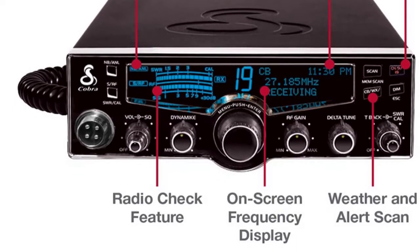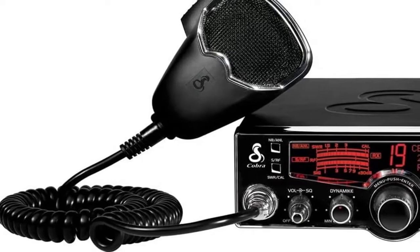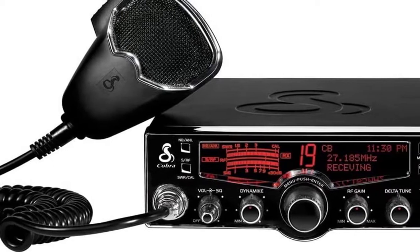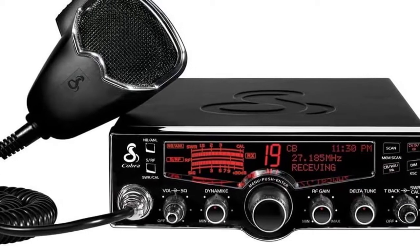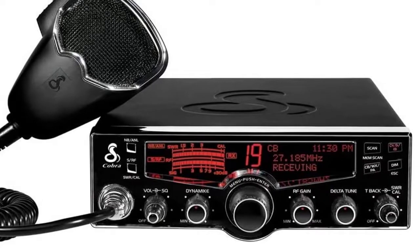The Cobra 29 LX Professional CB radio allows simultaneous two-way communications with up to eight different channels on its 10-watt, 10-meter band. Reduce the amount of static or unwanted electrical interference caused by your vehicle's engine with this switchable noise blanker.